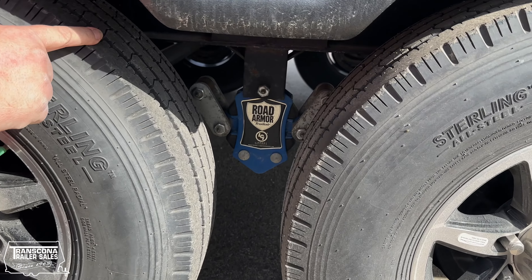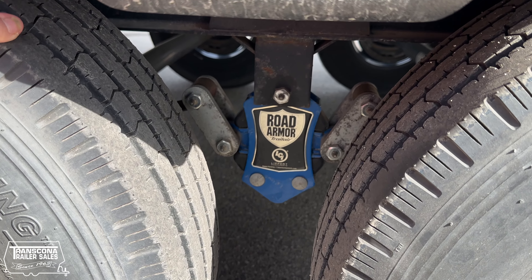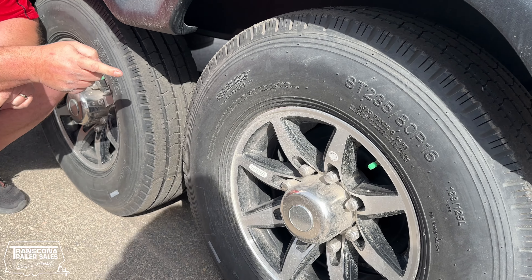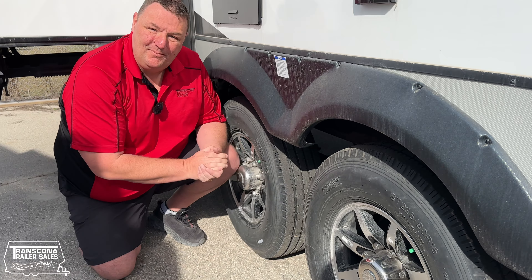You have the greasable nipples in here, which makes it nice and easy to maintain and nice and quiet on the road. And also you have a G range tire, which is a 14 ply tire — one of the best in the business.